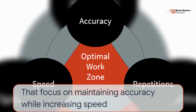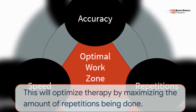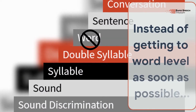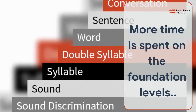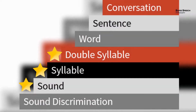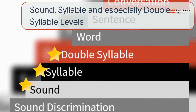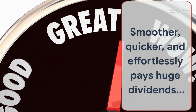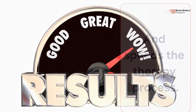This is done through specific drills focused on maintaining accuracy while increasing speed. This will optimize therapy by maximizing the amount of repetitions being done. Instead of getting to word level as soon as possible, more time is spent on the foundation levels of sound, syllable, and especially double-syllable levels. Focusing on doing these foundation drills smoother, quicker, and effortlessly pays huge dividends and speeds the therapy process.